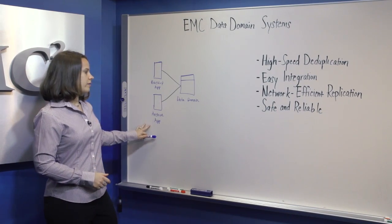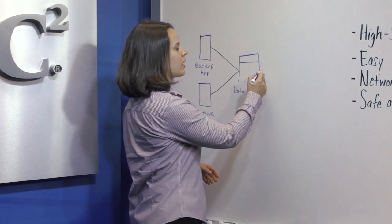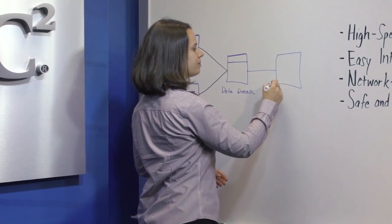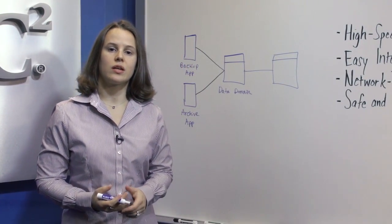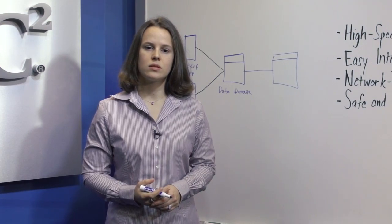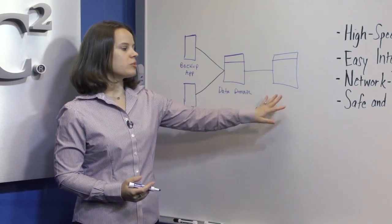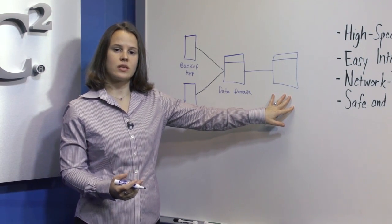Data Domain systems only replicate unique compressed data to the remote site, requiring a fraction of the bandwidth, time, and cost of traditional replication methods. This enables backup and archive data to be replicated off-site for fast, safe disaster recovery.